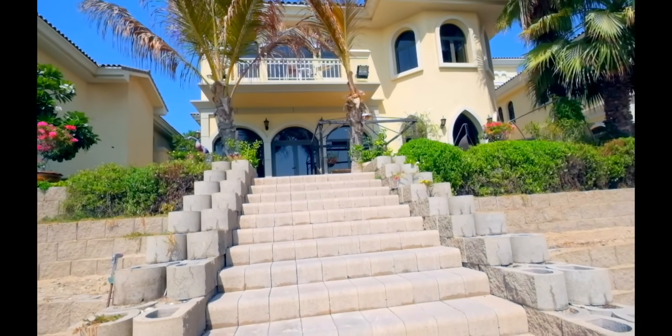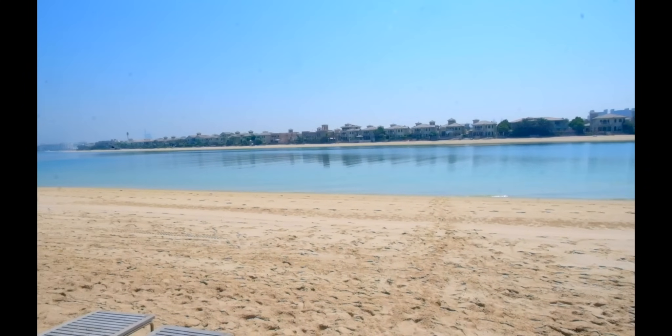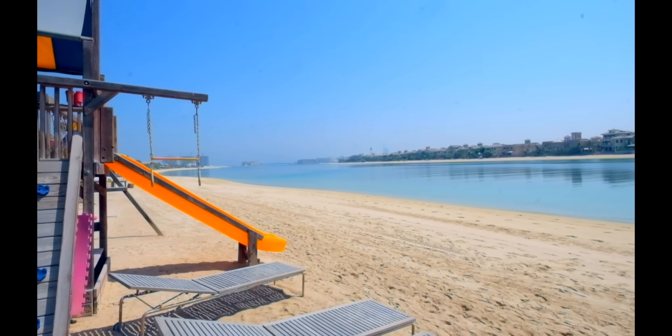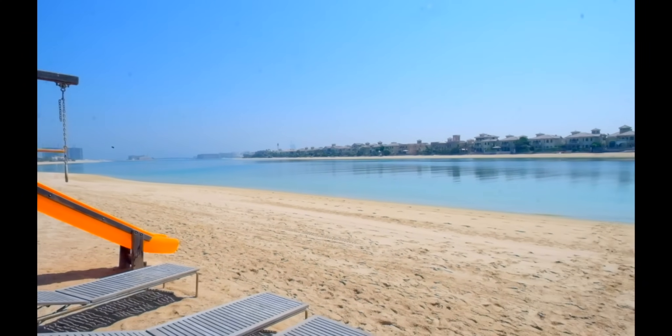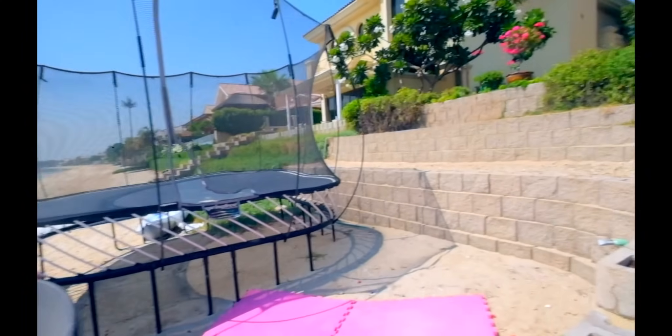We're beginning on the private beach which is attached to the villa. As you can see, all the front has its own private beach. This one is very actively used by the children of the villa with all their trampolines and climbing frames and so forth.